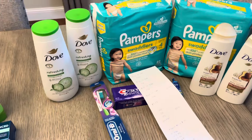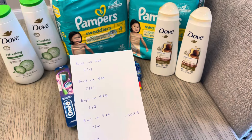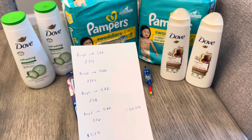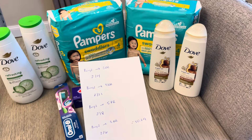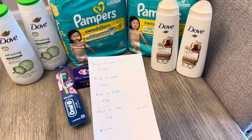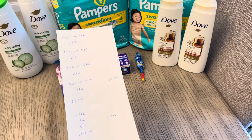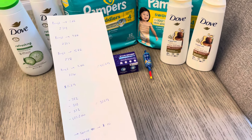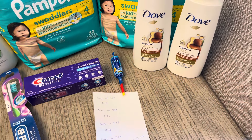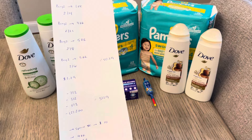For my second transaction: Dove body wash — buy two, earn $3, they're two for $14. Pampers — buy two, earn $4, two for $21. Dove shampoo and conditioner — buy two, earn $5, two for $8. And then Crest — buy two, earn $3 — I have two of the $3 products, the toothbrush and toothpaste. That was only $49, so I needed another dollar and picked up a $1.29 Whistle lollipop — my daughter loves them. That brought it to $50.29.